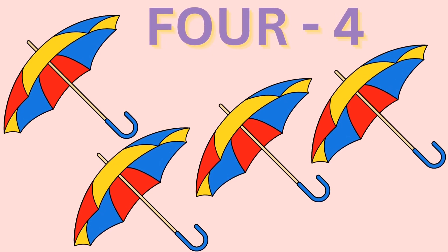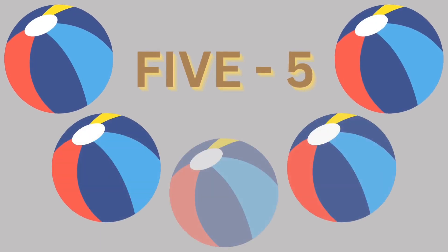Four umbrellas. Five: F, I, V, E. Five. F, I, V, E. Five.